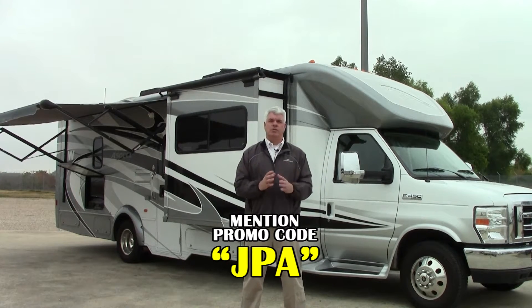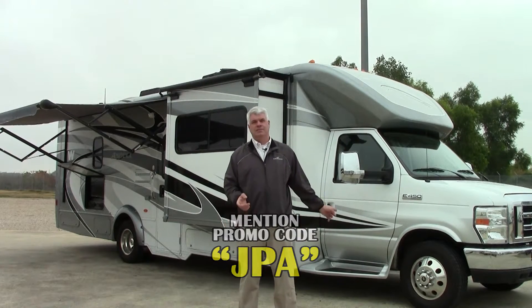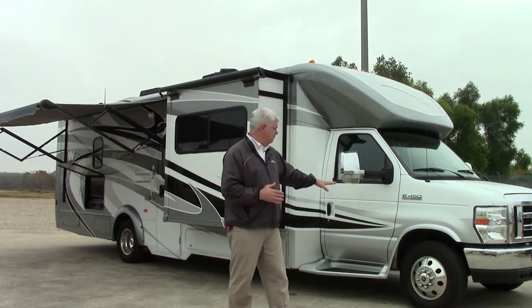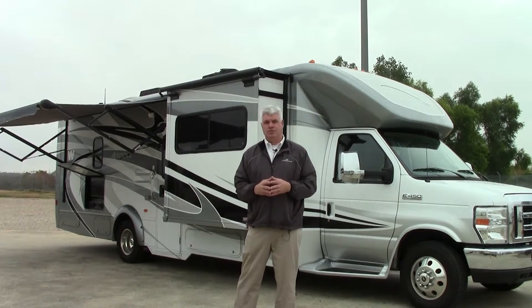The model number is 30C. This particular motorhome only has 13,200 miles on it. It's on the Ford Triton chassis and it's in excellent, excellent condition as you can well see.